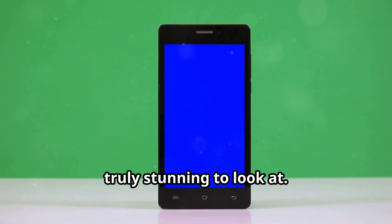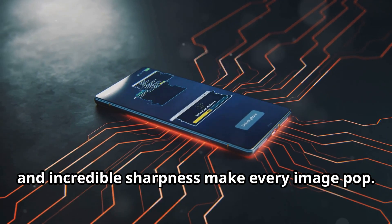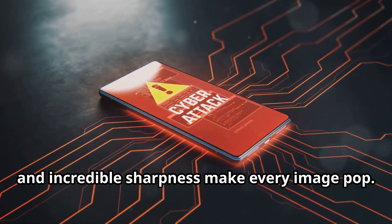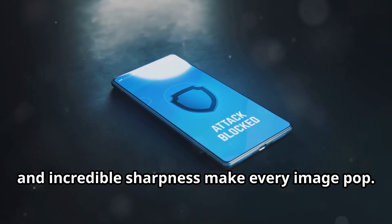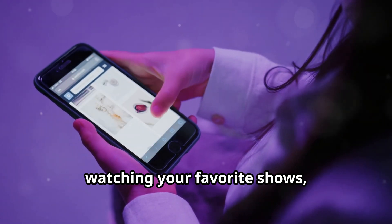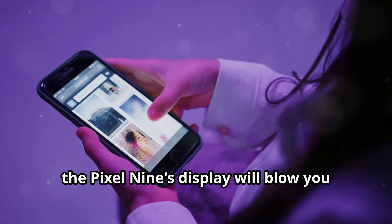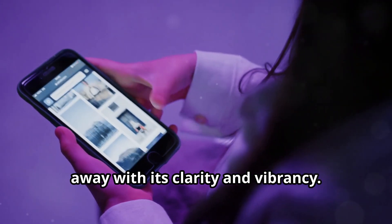No lag, no hiccups — just pure, uninterrupted performance no matter what you're doing. The display is a work of art: truly stunning to look at, with vibrant colors, deep blacks, and incredible sharpness. Whether you're scrolling through social media, watching your favorite shows, or playing games, the Pixel 9's display will blow you away with its clarity and vibrancy.